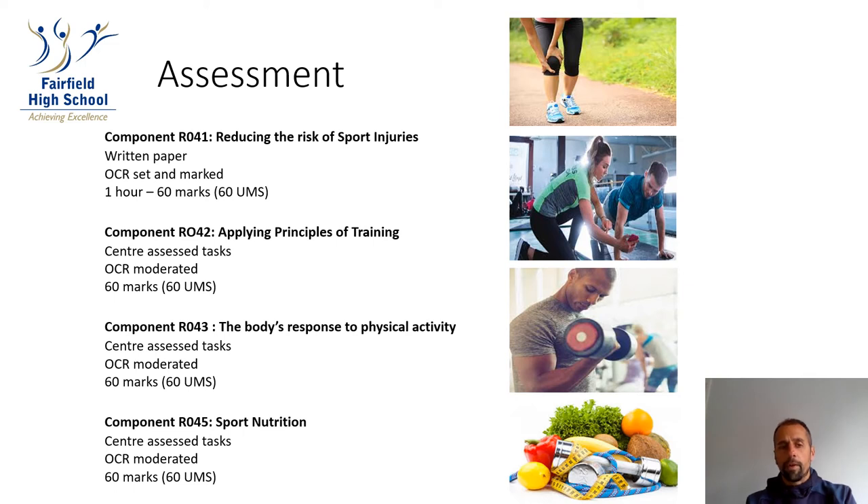The three other units are all based on coursework. Each unit will have four written coursework tasks, and the four tasks will equate to 60 marks. The teacher will mark those pieces of coursework, and then at the end of the course, the coursework is sent off to be moderated for a final grade.